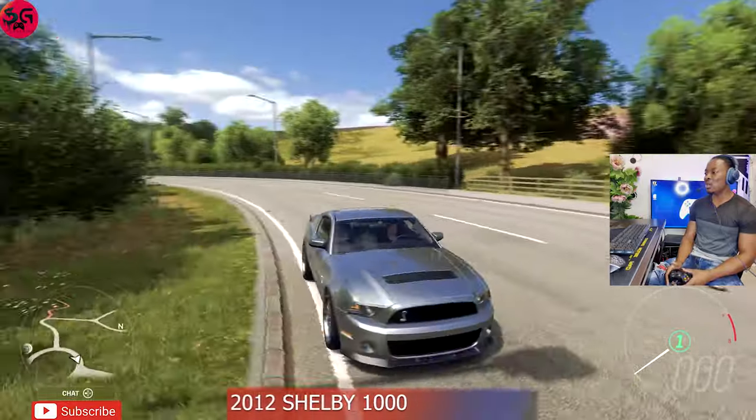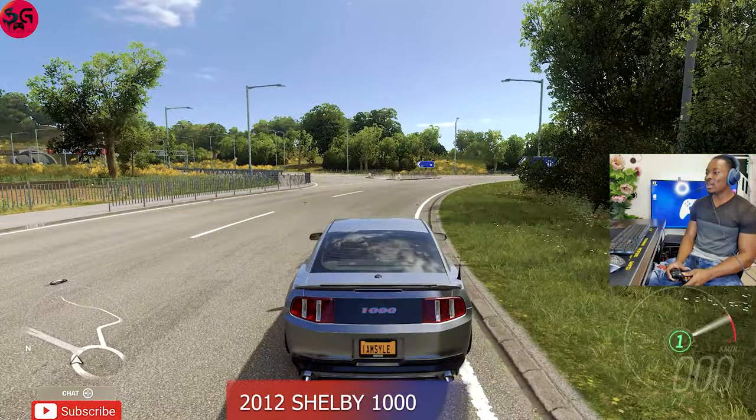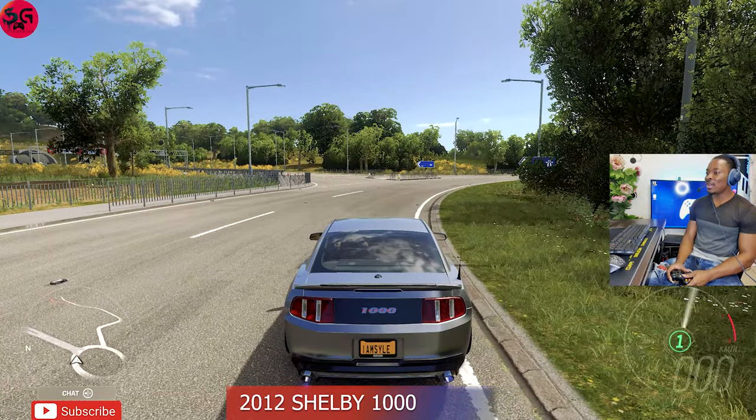We are going to begin with the newly updated Series 32 car — the 2012 Shelby 1000. Let's get into it, guys.